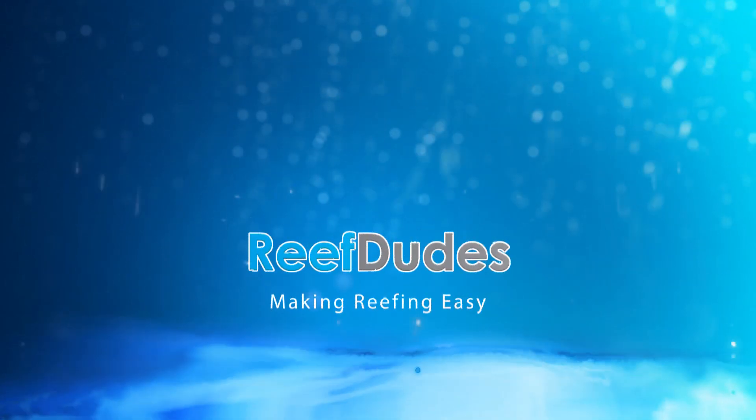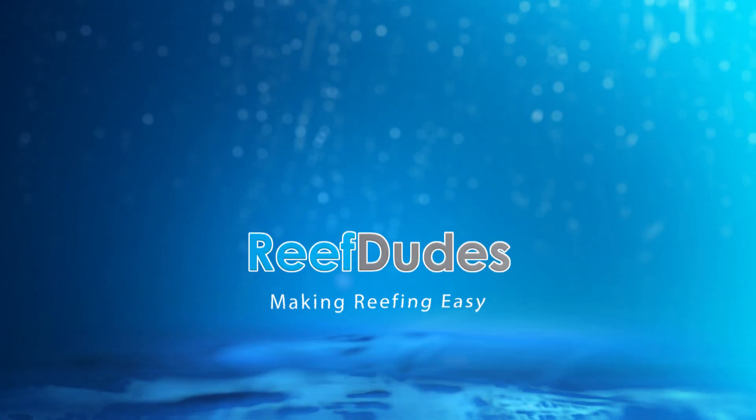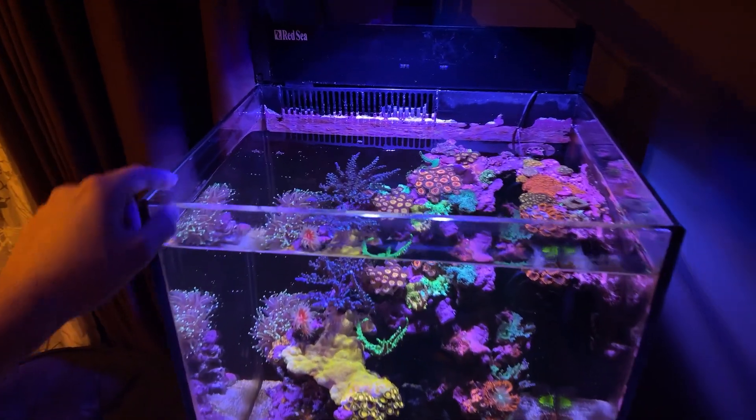Today we're getting an update on the Red Sea Nano Rockflower tank. What's going on guys? Devin from ReefDudes. It's been a while since I've done an update on the Rockflower tank. I actually thought it would have been moved to the new tank by now, but some little delays here and there, so I figured we'd sneak in one more last update on the Rockflower tank. Let's take a look at the tank.